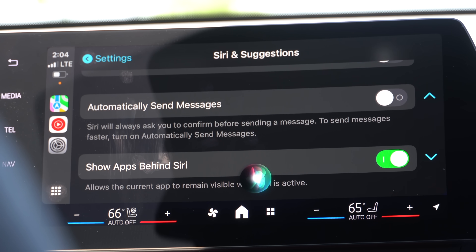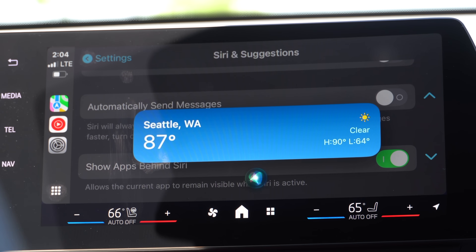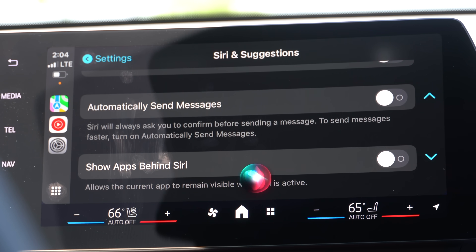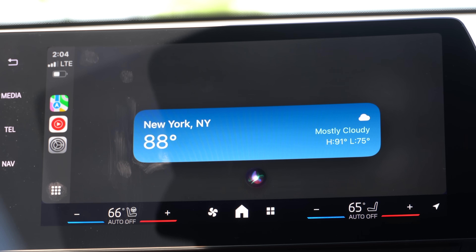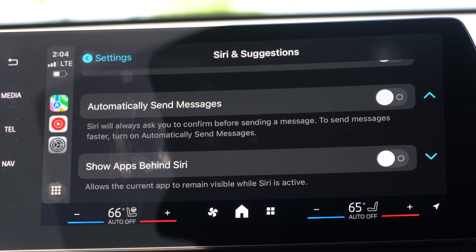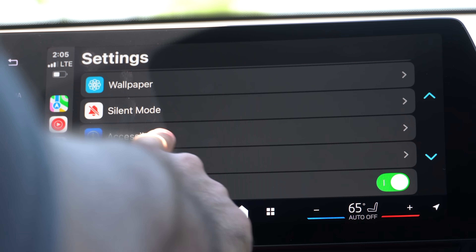When asking 'How's the weather in Seattle?' with the option enabled, the background is actually clear. But if I disable it and ask 'How's the weather in New York?', the background is blurred. That's what the 'Show Apps Behind Siri' toggle controls. I like having it disabled just because it helps reduce distractions.